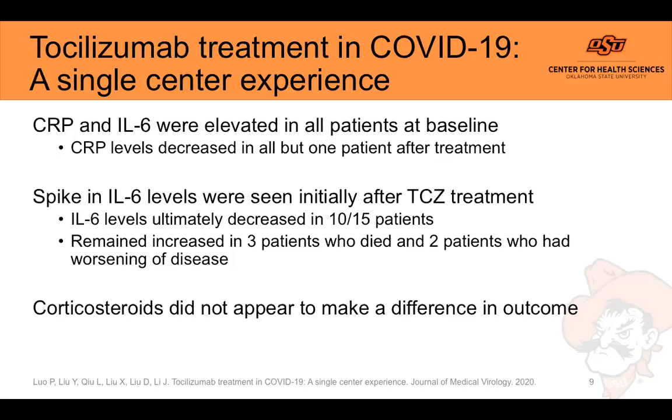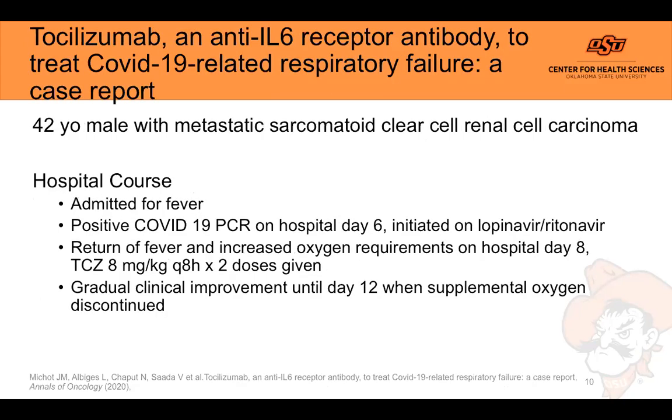Of the five patients who did not see a reduction in IL-6 levels, three were deceased by the end of the study and two had worsening disease — one in the critically ill group and one in the severely ill group. Corticosteroids did not appear to make a difference in outcomes, and no serious adverse effects were attributed to the study drug. The fact that three deaths and one of the two worsening patients were in the critically ill group suggests tocilizumab treatment may be more effective earlier in disease progression, rather than waiting until the patient has developed ARDS and requires ventilation.